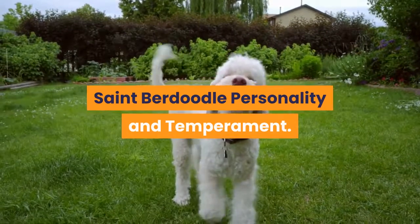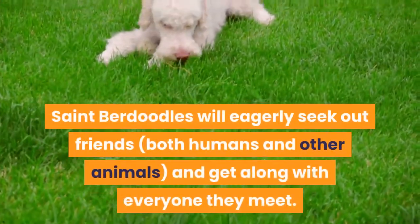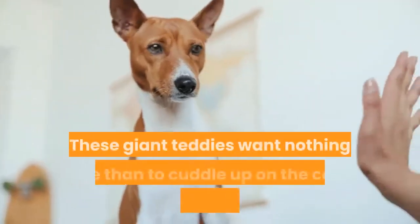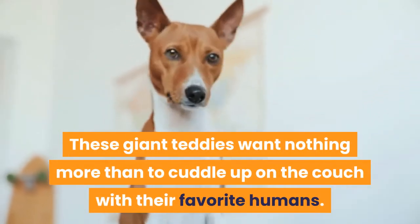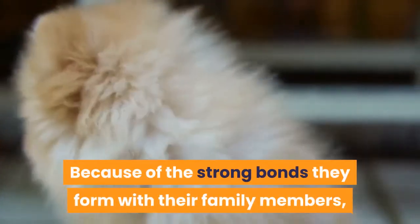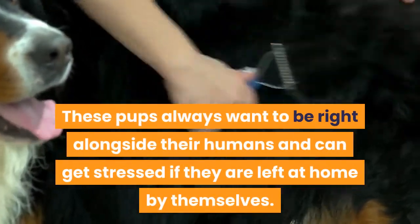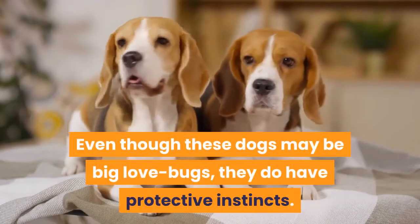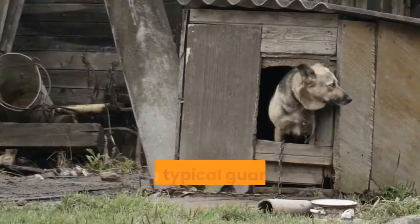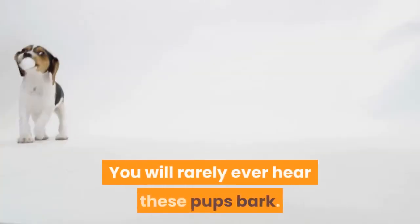St. Berdoodle personality and temperament. Although these dogs may be an intimidating size, their teddy bear appearance and sweet nature makes them anything but scary. St. Berdoodles will eagerly seek out friends — both humans and other animals — and get along with everyone they meet. These giant teddies want nothing more than to cuddle up on the couch with their favorite humans. Because of the strong bonds they form with their family, these gentle giants can develop separation anxiety if left alone for too long. Even though they may be big love bugs, they do have protective instincts and will calmly protect their loved ones from any potential danger. You will rarely ever hear these pups bark.